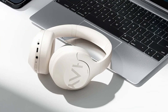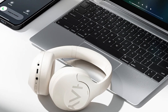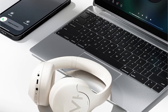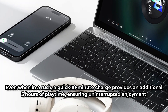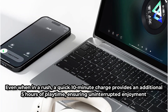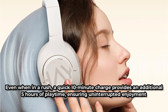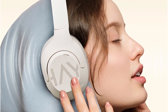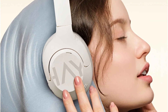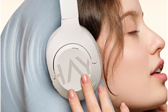With an impressive 80-hour playtime on a single charge, the HALU S30 eliminates any worries of running out of battery during extended listening sessions. Even when in a rush, a quick 10-minute charge provides an additional 5 hours of playtime. One of its standout features is its high-res audio certification, promising studio-level sound quality with a 24-bit/96kHz audio sampling rate.